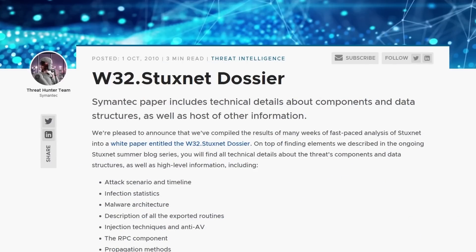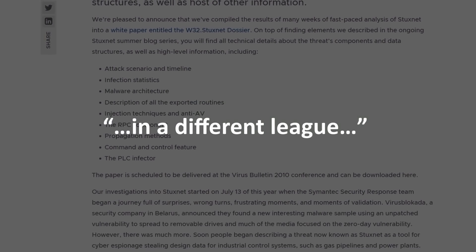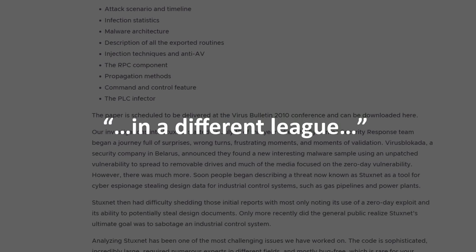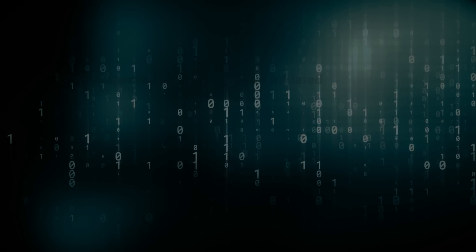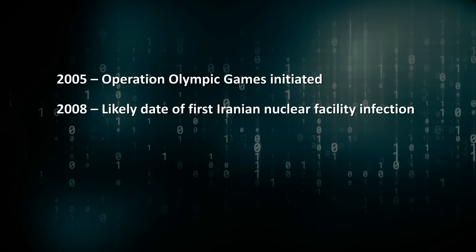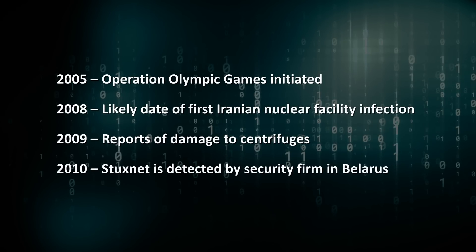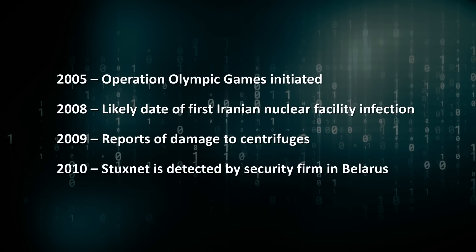Symantec reported that it was the most complex malware code they had ever looked at, and that it was in a quote 'different league compared to everything else they had ever seen.' Kaspersky Lab estimates that it took a team of at least 10 developers three years to develop the worm. If true, this would put the start date of the attack around 2008, since work was believed to have started in 2005. And this would fit with reports of the damage being in 2009 and continuing into 2010 before getting detected.